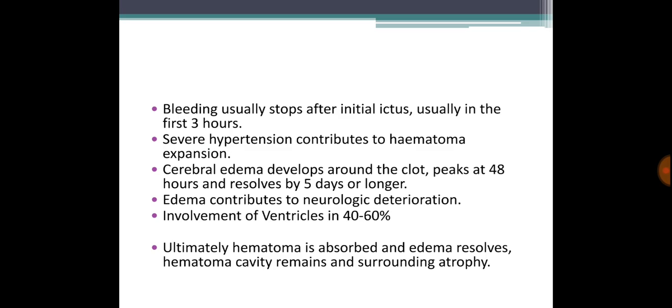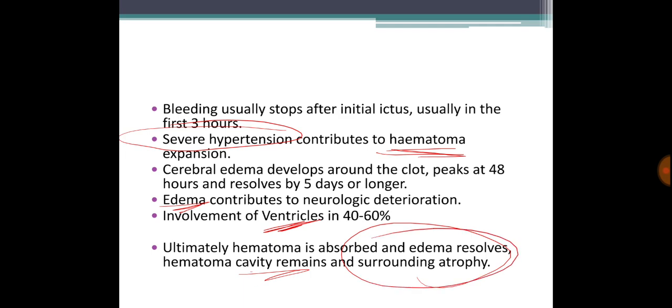Usually the bleeding stops after the initial event within the first three hours. Severe hypertension, if left untreated at this time, can expand the bleed. Cerebral edema develops around the hematoma, peaks around two days, and resolves around five days or a little longer. Ventricles can be involved, and edema causes deterioration. Ultimately, the hematoma is absorbed, a cavity remains, and surrounding atrophy develops.